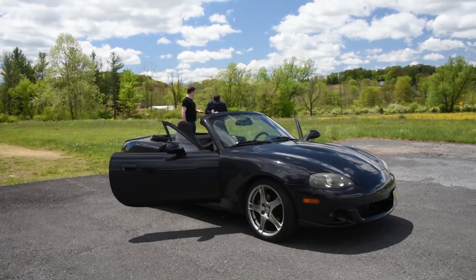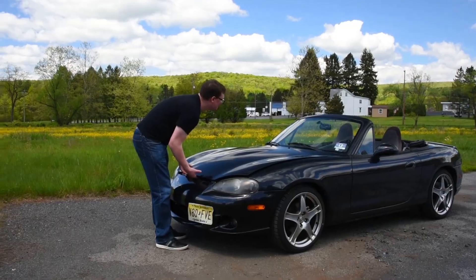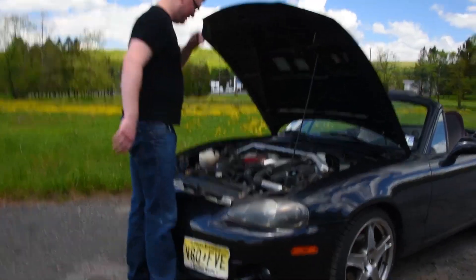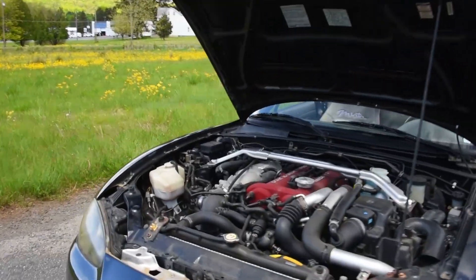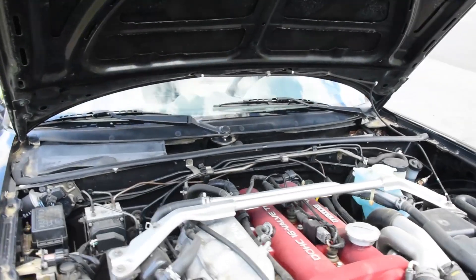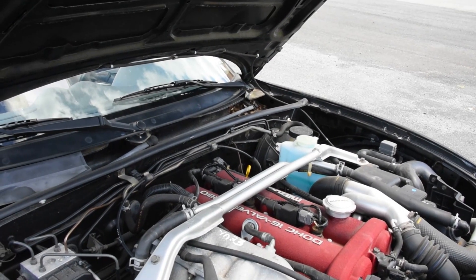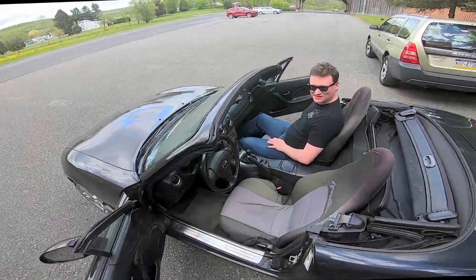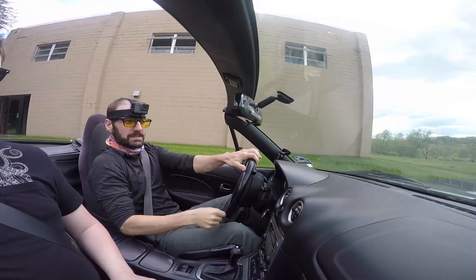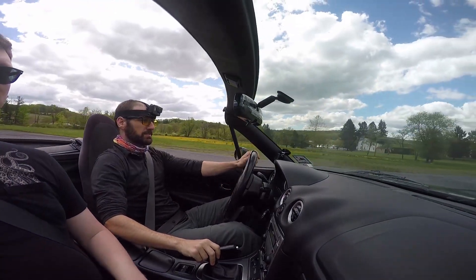The USDM Mazdaspeed MX-5 made 178 horsepower at 6,000 RPM and 167 pound-feet of torque at 4,500 RPM. Don't bother looking for the IHI turbo, it's sunken way down there. Don't bother trying to hear the turbo, it doesn't make much noise. Just pretend it's a churro that fell in a dog's water bowl.